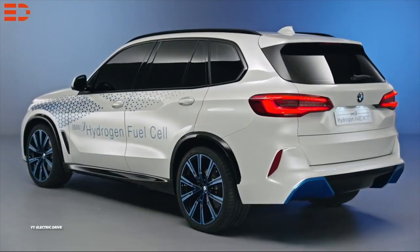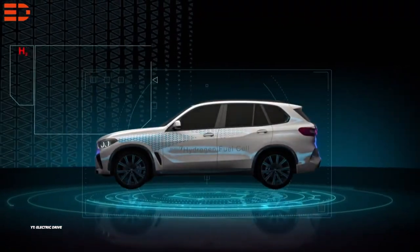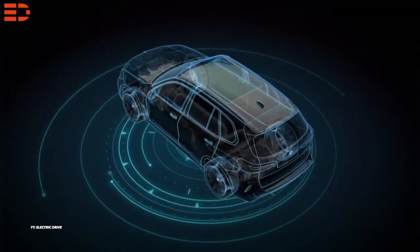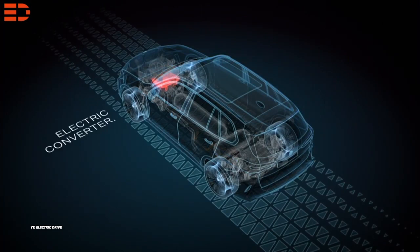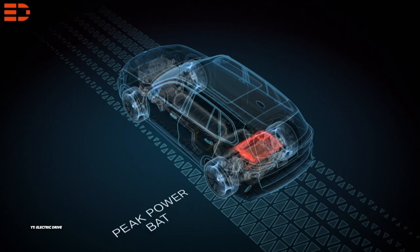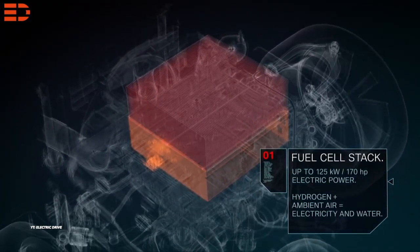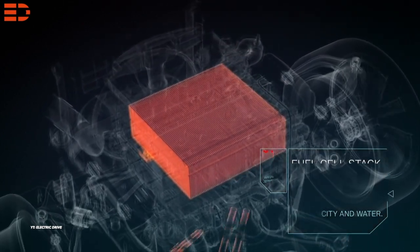The hydrogen fuel cell electric drivetrain for the BMW iX5 was created in collaboration with Toyota. Two 700-bar hydrogen tanks constructed of carbon fiber reinforced plastic transform hydrogen into energy in a fuel cell, generating up to 170hp of electrical output. The 2nd generation Toyota Mirai 330-cell fuel cell stack, generating 170hp, holds the title of the most powerful fuel cell stack in the world.